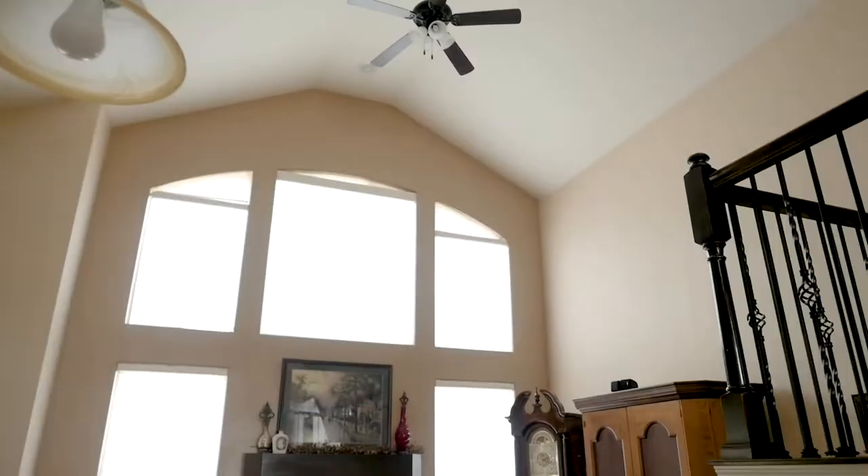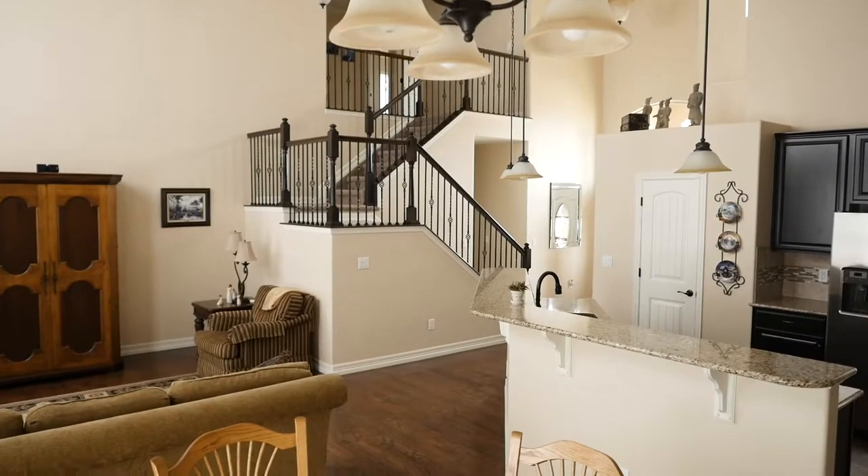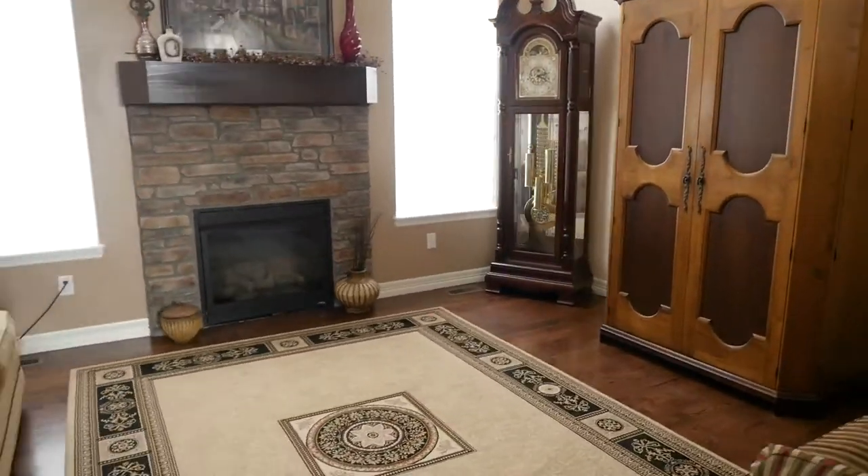A sense of grandeur inside starts in the living area with soaring ceilings, enormous windows, a stone surround gas fireplace, and a Juliet staircase.